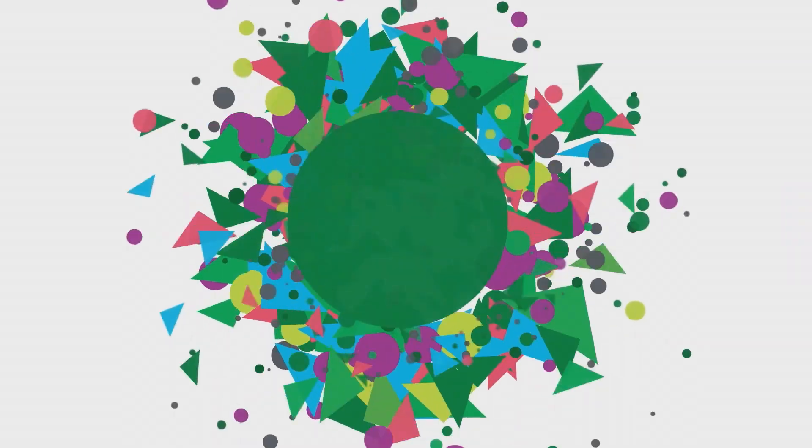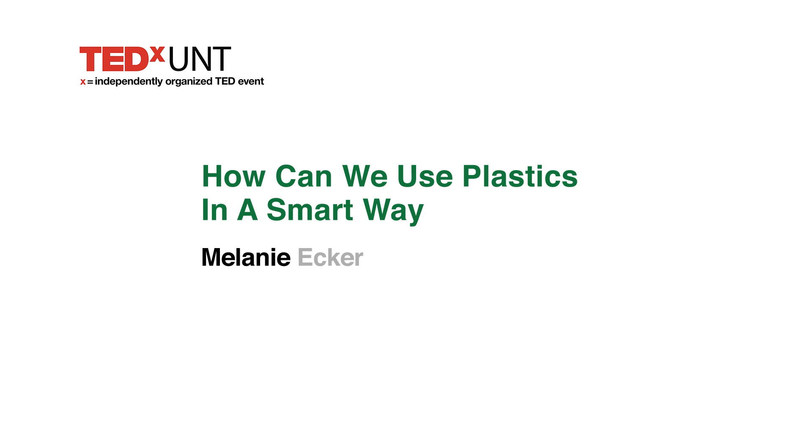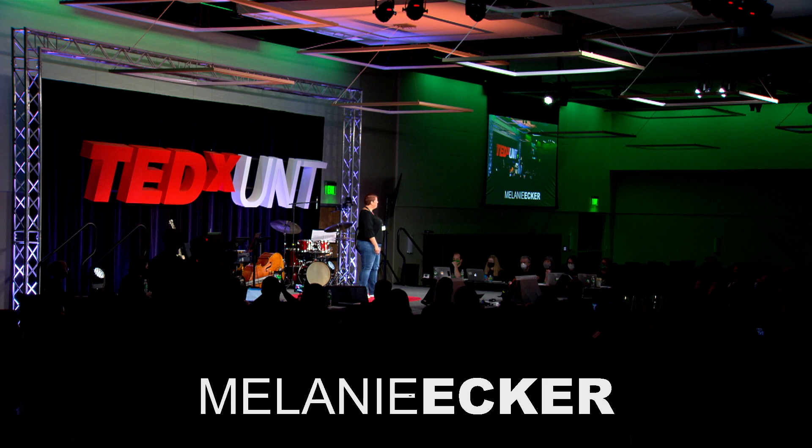I have a passion for plastics. I love those materials so much that I even have them tattooed. But you all might think, wait, she's going to talk about smart plastics? That doesn't make a lot of sense. Plastics aren't smart, are they?